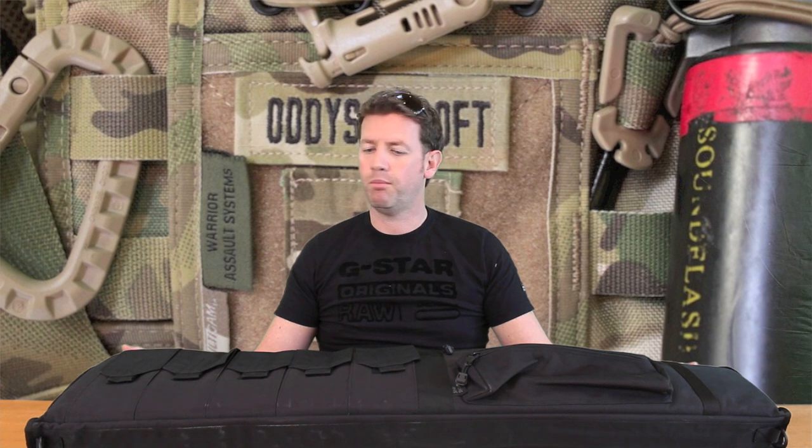Money's tight these days, but we have to promote airsoft in a good light. This kind of thing is all the right way we should be promoting it, so make sure you have a gun case for your guns and be responsible.